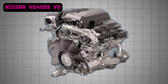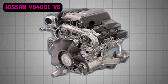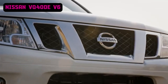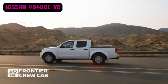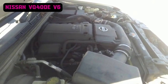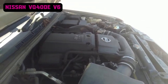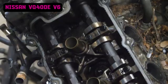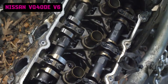The Nissan VQ40DE, introduced in 2005, represents a robust evolution of Nissan's acclaimed VQ engine family. The engine introduced a higher capacity and revised internals over its predecessor, the VQ35DE, ensuring better performance under heavy loads without sacrificing durability. At its core, the VQ40DE is a 4-liter V6 engine with a naturally aspirated design, featuring an aluminum block and aluminum heads. It employs a dual-overhead camshaft setup with four valves per cylinder and Nissan's Continuous Variable Valve Timing Control System (CVTCS), enhancing both power delivery and efficiency.